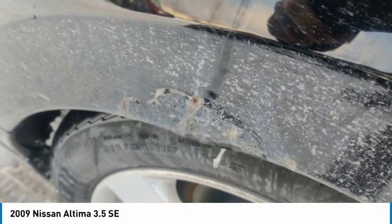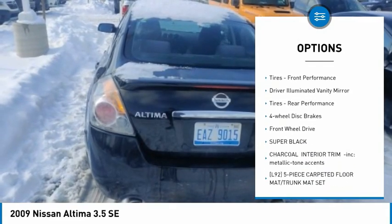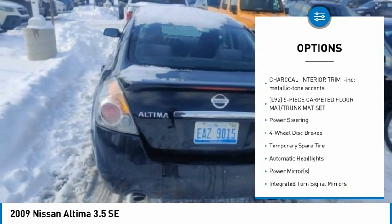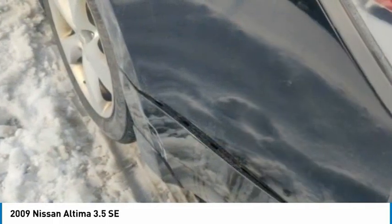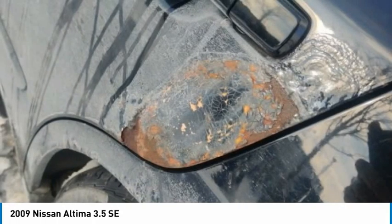Here are some of this vehicle's great options: tire pressure monitor, heated mirrors, aluminum wheels, traction control, engine immobilizer, front performance tires, driver illuminated vanity mirror, rear performance tires, four-wheel disc brakes, FWD.